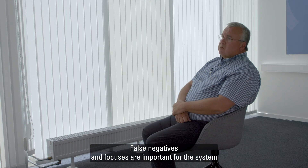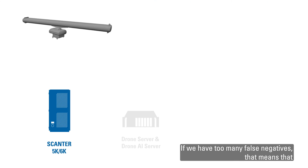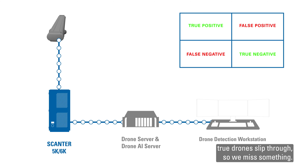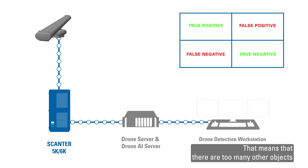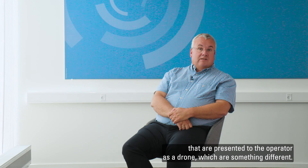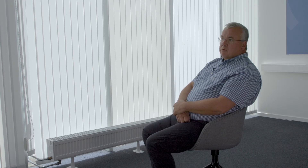False negatives and false positives are important for the system to be operationally acceptable. If we have too many false negatives, that means true drones slip through — we miss something, and that is not acceptable. False positives means too many other objects are presented to the operator as a drone, which will overload him. These two parameters are essential for a system to be operationally acceptable.